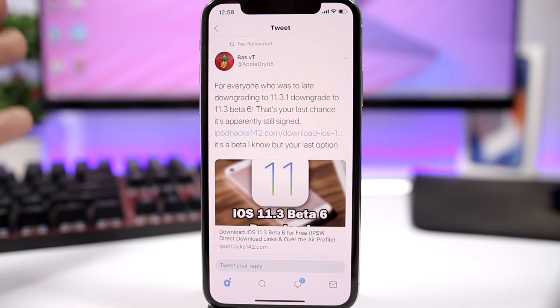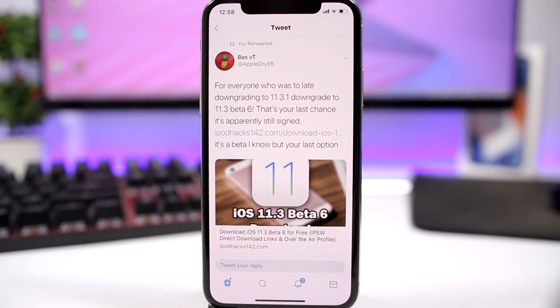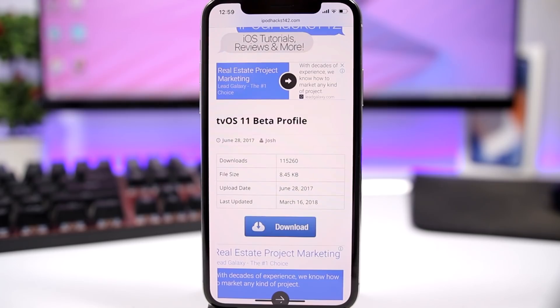Apple is still signing it, but they can stop signing it any moment, so hurry up. Make sure you check that they are still signing it before you try to downgrade. At the moment this video was recorded, iOS 11.3 beta 6 is being signed, but that could stop any day or any hour now.